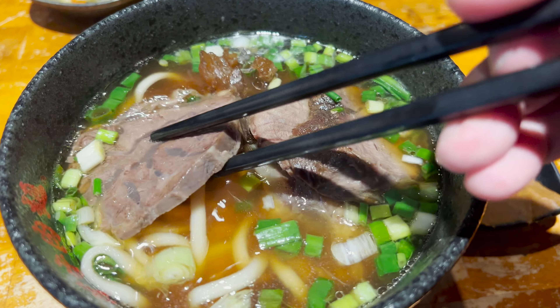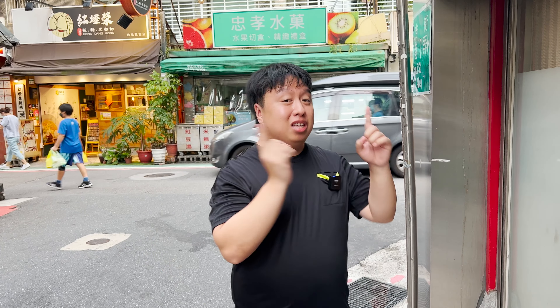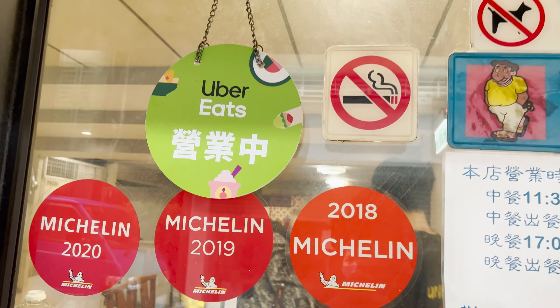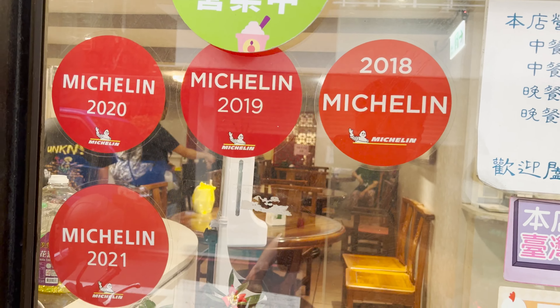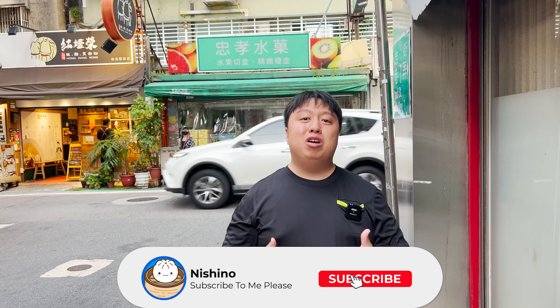What an adventure — we went to three different beef noodle restaurants, all featured on the Michelin Guide. Ling Dong Fan was really good, Yongkang beef noodle soup was even better, but the third and best beef noodle restaurant was the halal beef noodle soup — amazing from the beef to the tendon to the noodles and soup. If you're ever in Taipei, Taiwan, definitely consider going to any one of these three restaurants. Thanks for watching and I'll see you in the next Taiwan video.